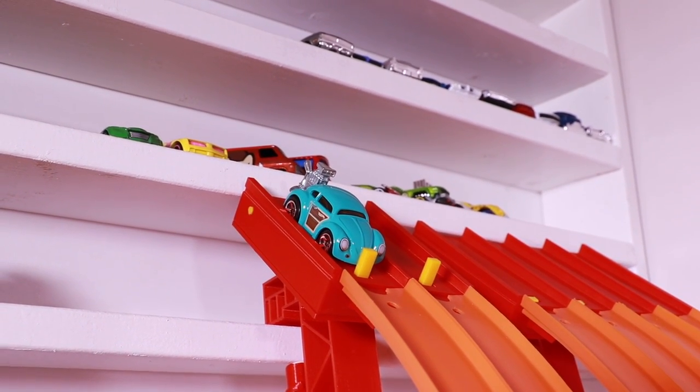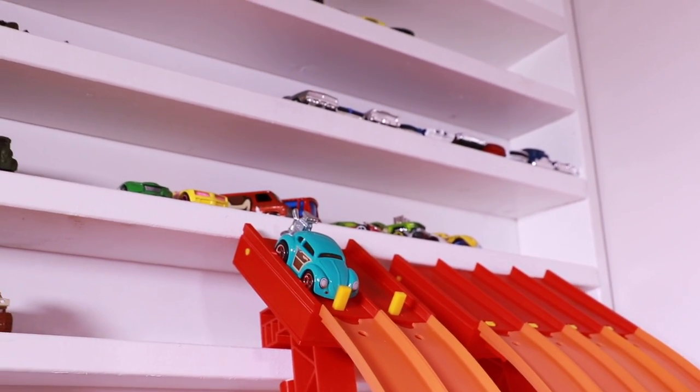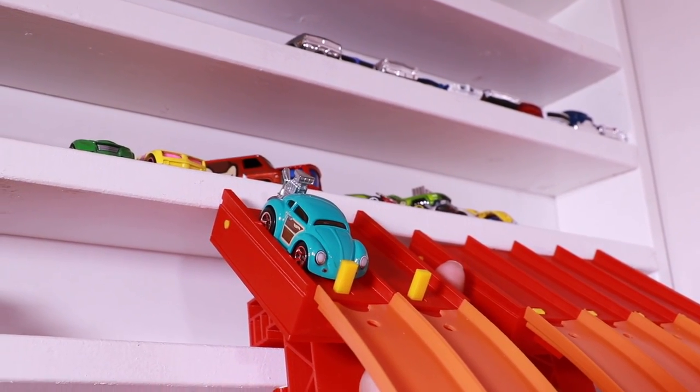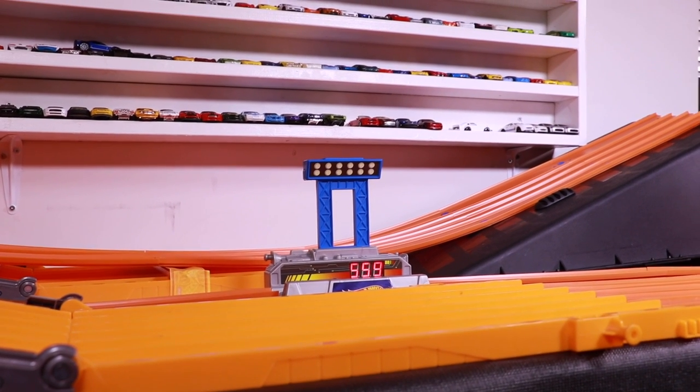We've got the Beetle on track and it's all ready to go — throw down a big top speed and possibly get through those double loops. Two runs. Let's find out what it can do. Here we go, run number one. On your mark, get set, go!